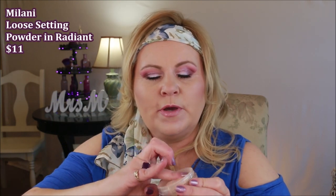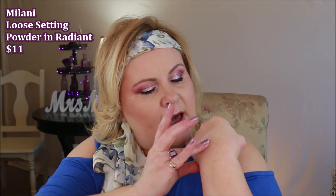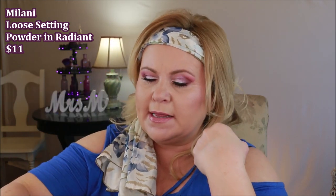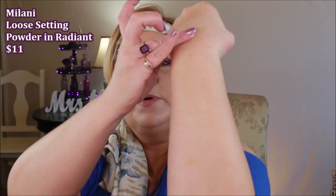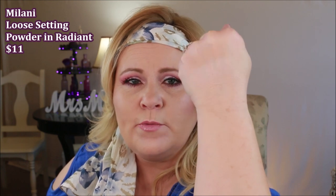Milani came out with their Radiant Loose Setting Powder a while ago. This one does have a glow and teeny tiny little particles — not glitter, more like a crushed pearl look. I really like this for that glow effect. It reminds me a lot of the Laura Mercier glow powder, but with more of a peach tone versus Laura Mercier's golden tone. If you want a budget alternative to Laura Mercier, the Milani is around $10 versus $23 for the Laura Mercier.